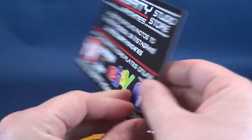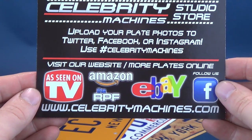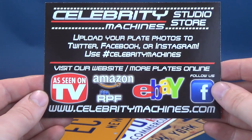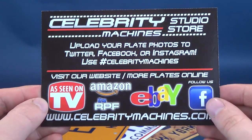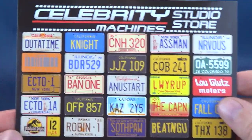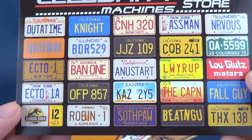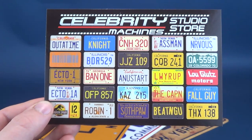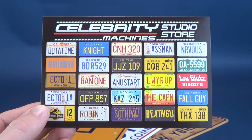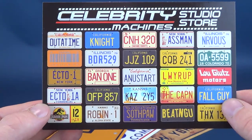This is the included card that came with the license plates. You can follow them on Amazon, eBay, and Facebook, or visit their website at www.celebritymachines.com — I'll provide the link down below to their Etsy store as well. What they sell is replica license plates from popular film and television, and there are many more options than just the ones shown here on the card.